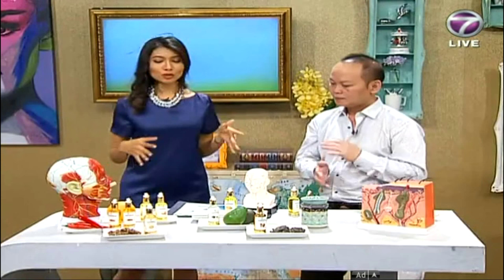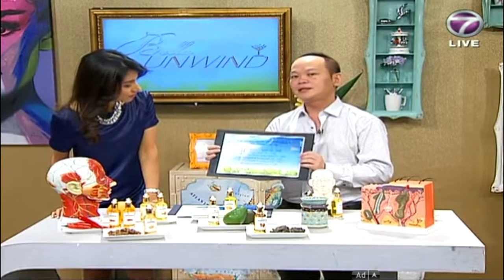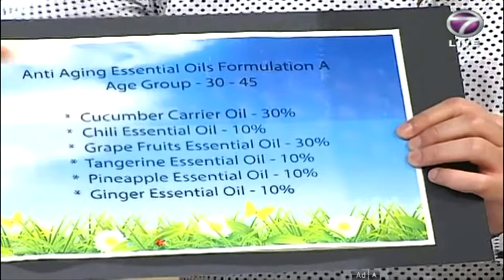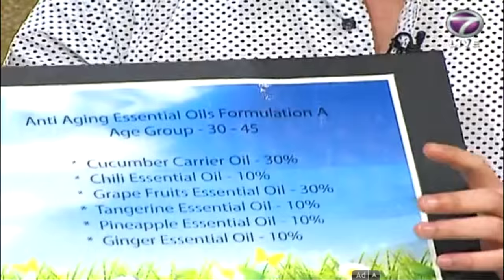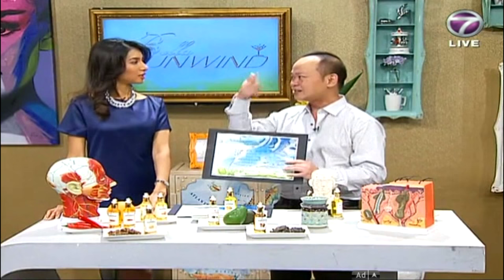Vincent is also teaching us two formulations for different age groups. For 30 to 45, because your skin is still young, you need those juicy items: cucumber, vegetable, chili for circulation, and tangerine to reduce pressure and stress — so tangerine must be included. Pineapple is to remove pigmentation, freckles, and even acne scars can be removed by pineapple. Ginger acts as a stimulator.